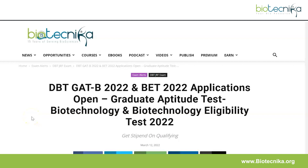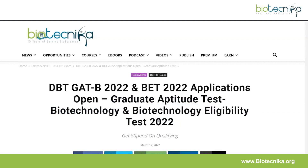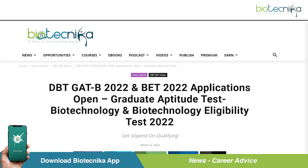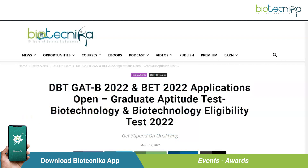Hello everyone and welcome back to the YouTube channel. We have a very important notification — it's fresh, it's the hottest, it's the latest. This is the DBT GAT-B 2022 and BET 2022 notification — the Graduate Aptitude Test for Biotechnology and the Biotechnology Eligibility Test 2022. The notification is out and the application portal is open to register. This is also known as DBT JRF 2022, and it says get stipend on qualifying. This is a must-see, must-read, must-register examination.